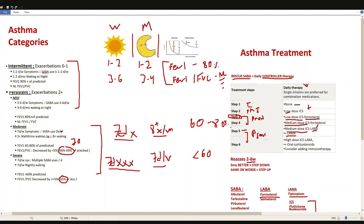If severe persistent patients don't respond to step 5, we move to step 6: the ICS dose increases from medium to high, the LABA continues, and instead of the LAMA we switch to an oral corticosteroid. We can also consider adding immunotherapy — such as omalizumab for allergic asthma — which targets IgE.